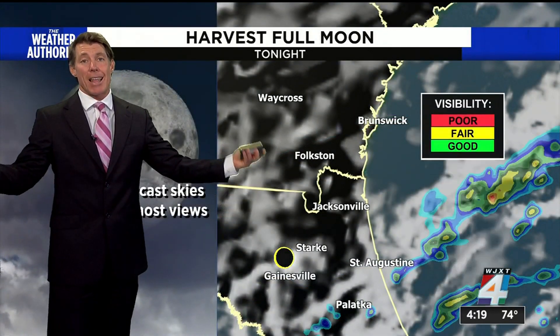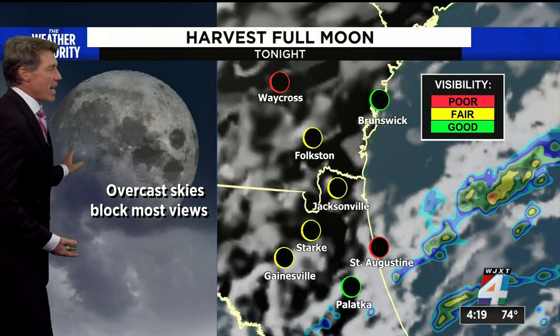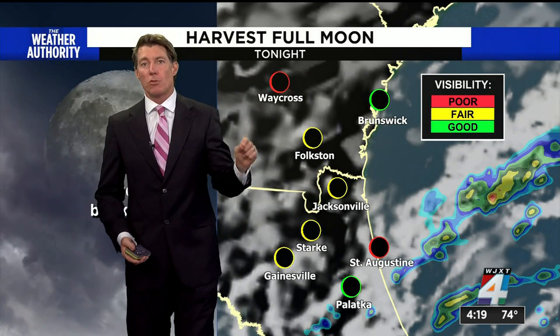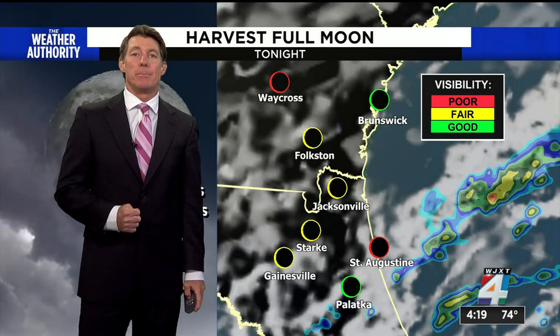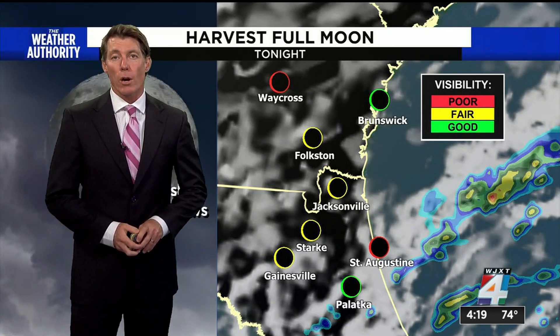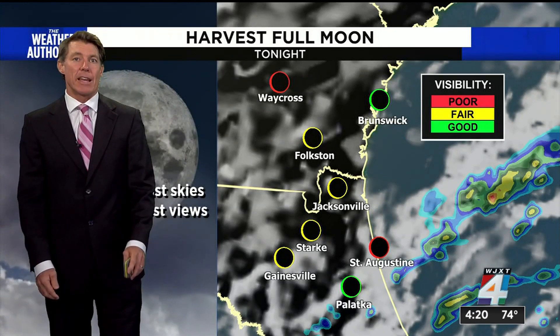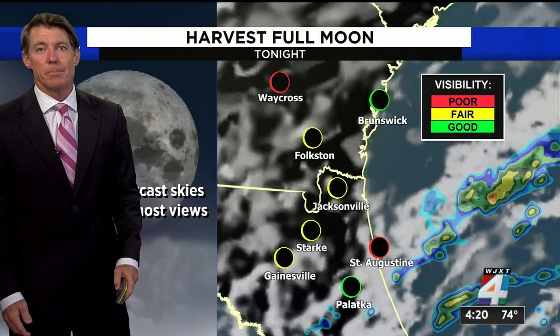The bottom line is the clouds, and that's going to make it most challenging to see the supermoon. The overcast skies will be with us with this nor'easter, and those northeast winds are timing with the full moon cycle, causing astronomical high tides to be higher than normal. That's causing problems along our beaches for coastal flooding, and it looks like it could be an issue through the weekend as those winds stay onshore. I'm meteorologist Mark Collins.